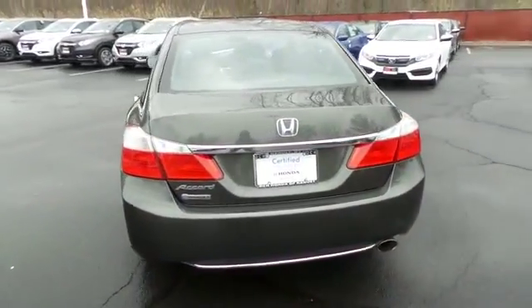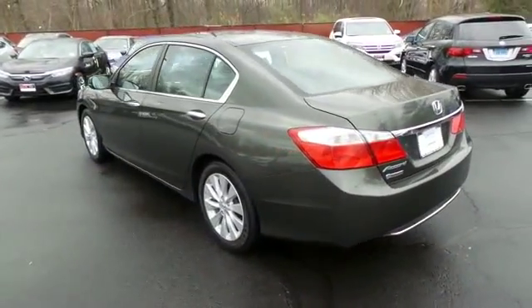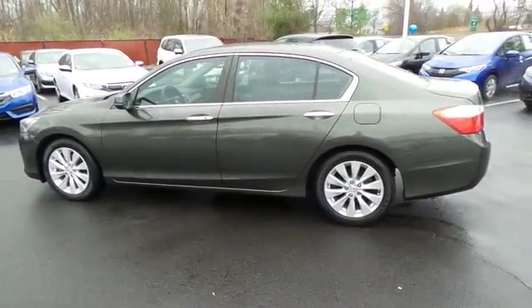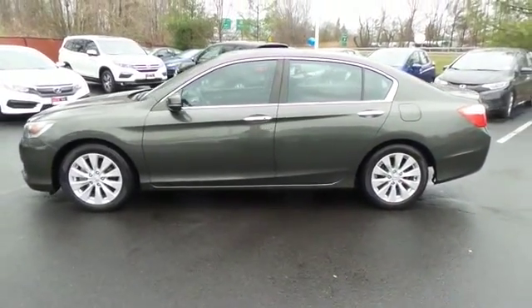This beautiful Accord EX has just arrived at Honda of Nanuet. It only has 24,000 miles, has gone through a comprehensive 182-point inspection, and is backed by a 7-year, 100,000-mile powertrain warranty.